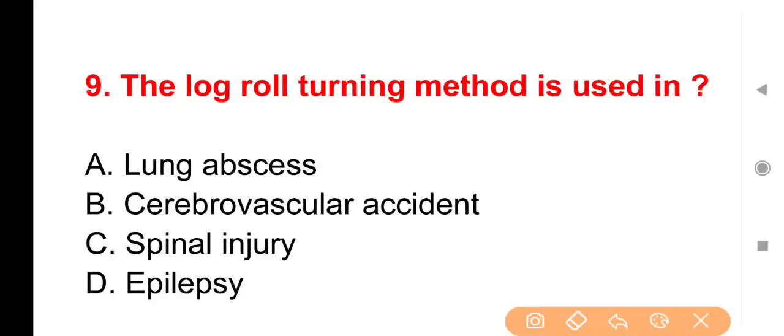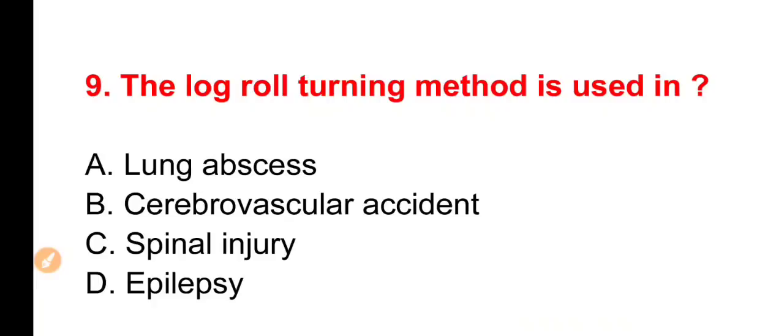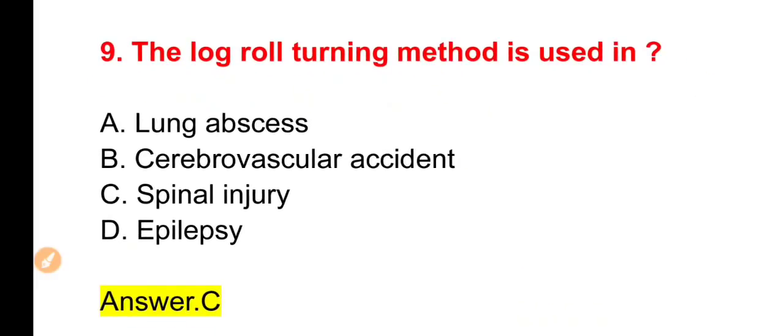Next question: Log roll turning method is used in — किस situation में log roll turning method use किया जाता है? Options: Lung abscess, Cerebrovascular accident, Spinal injury या Epilepsy। The right answer is Option C — Spinal injury के case में।